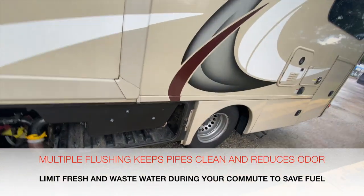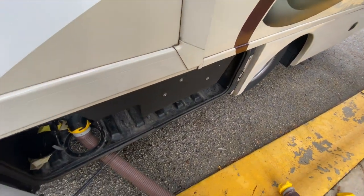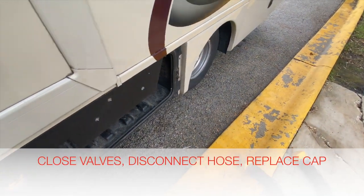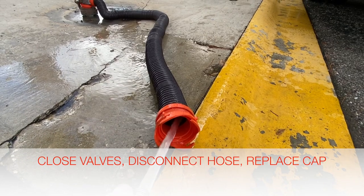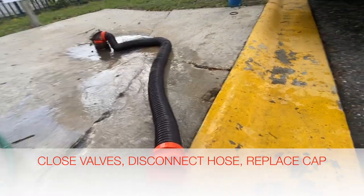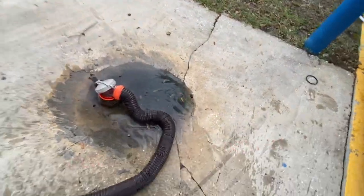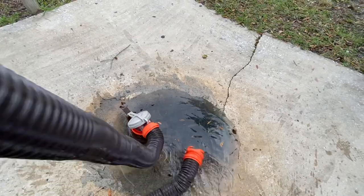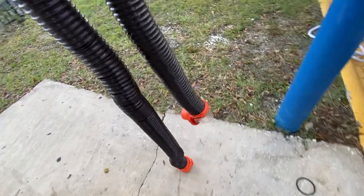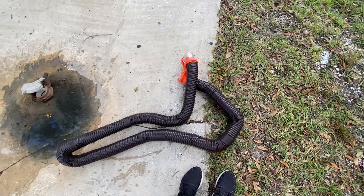Some people suggest closing these valves while camping and releasing them as needed; other people say just leave it open. I personally just leave it open. When you're done, rinse out your hose with some water, wet it down a little, then walk it back and let it flush out. This one is nice because it has a window so you can see everything flushed out. Now you're ready to store this away. And that's it.